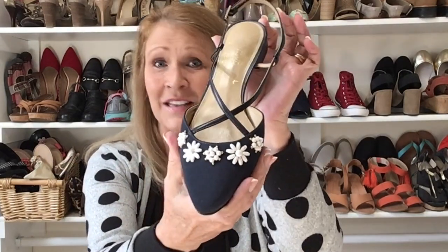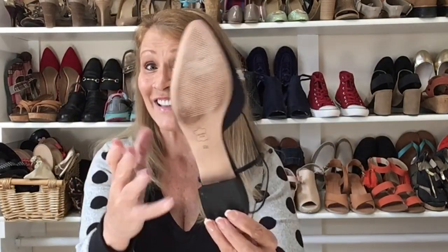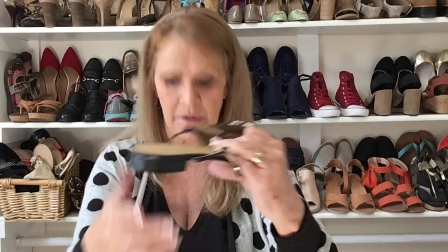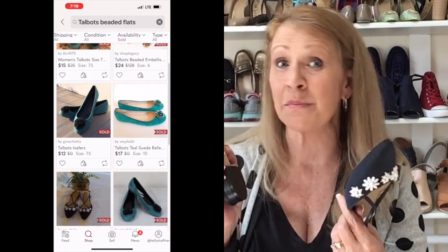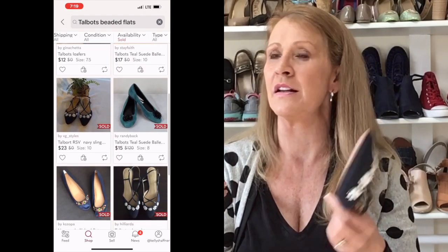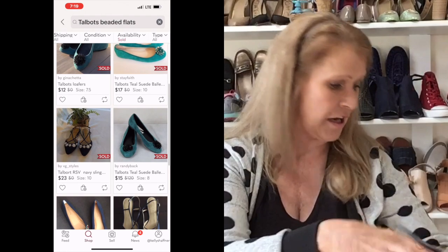Look at how cute these shoes are. This is a navy blue slingback flat with about an inch heel and a beaded daisy detail. It's a really cute leather-bottom shoe, size 8, by the brand Talbots. The label is a little faded on both shoes, but I decided to give these a try. They've been worn and show some wear on the bottom — leather bottoms almost always do — but the integrity of these shoes is there. The heels are in great shape, and they're really fun. I know someone is going to enjoy wearing those shoes.